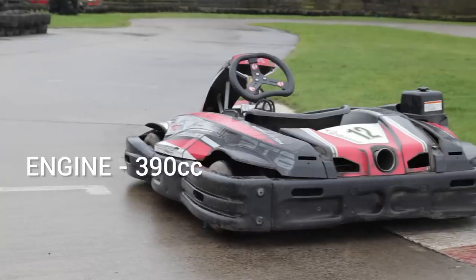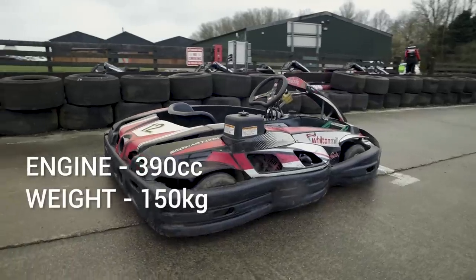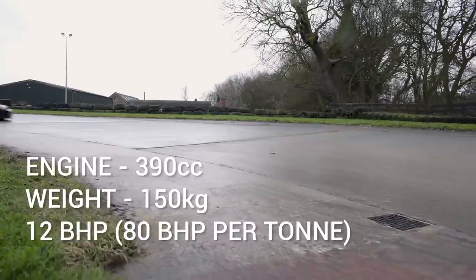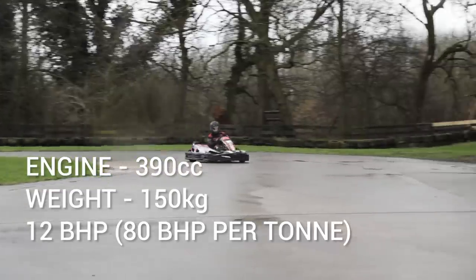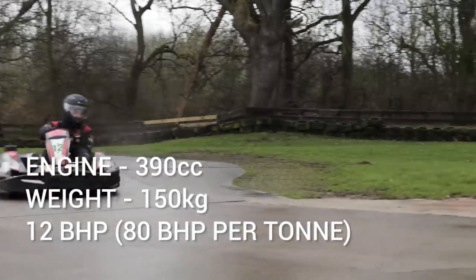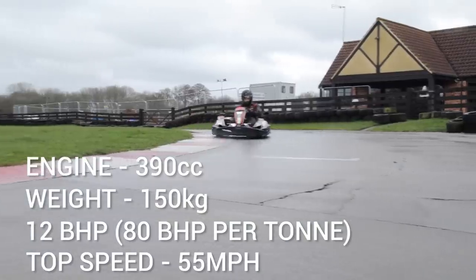You want to know the specs? It has a 390cc four-stroke engine, weighs around 150 kilograms. It has a whopping 12 — yes, 12 — brake horsepower, which is 80 brake horsepower per tonne at around 3,600 RPM, with a top speed of 55 miles an hour. That's a lot of stats.